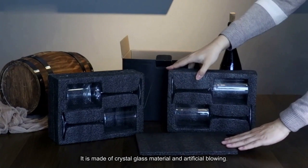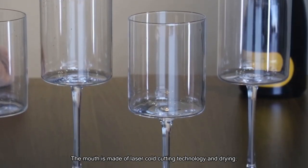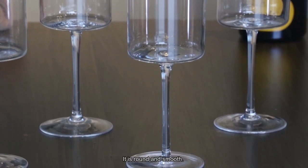It is made of crystal glass material and artificial blowing. The mouth is made of laser cold cutting technology and drying. It is round and smooth.